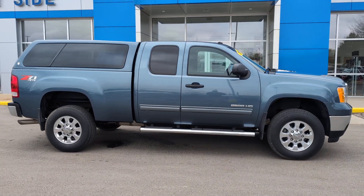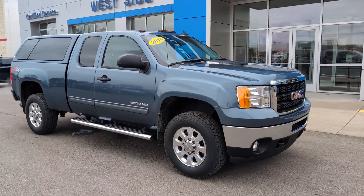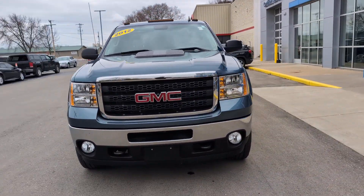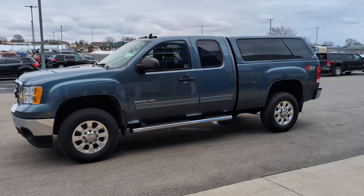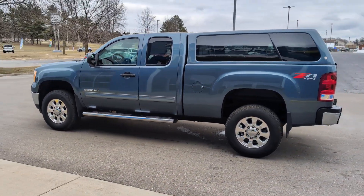Enjoy the view of this 2012 GMC Sierra. With less than 40,000 miles on the odometer, this vehicle stands out from the rest. Enjoy a view of this hard-working, boldly styled GMC Sierra — the full-size pickup available with a range of powertrains and options designed to prioritize the capabilities you've been looking for.